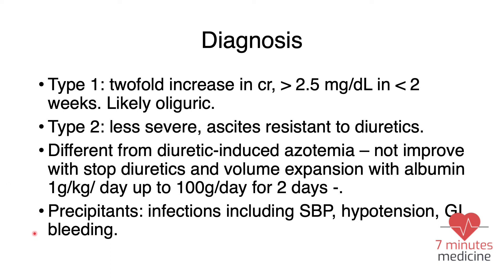Another important part of managing HRS is identifying the precipitant, because HRS generally has one. The precipitant might be an infection, sudden hypotension, or GI bleeding. Always look for the precipitant and treat it, because doing so is just as important as treating HRS itself.